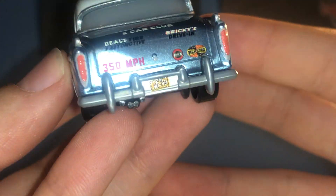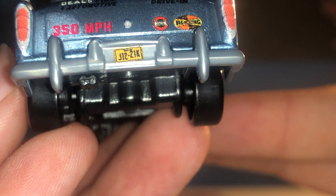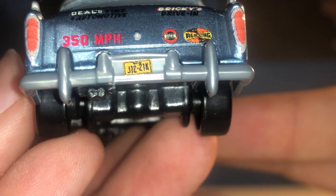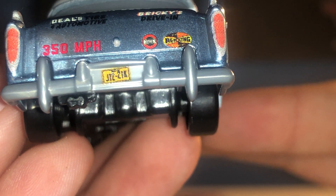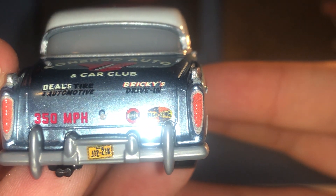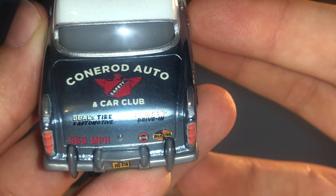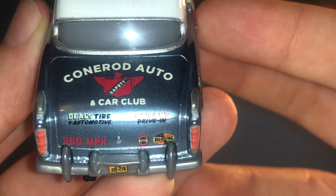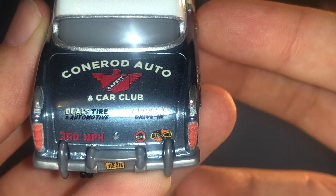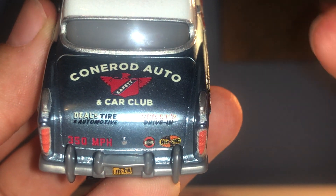Going to the back — it's probably one of my favourite parts apart from the colour. He has a licence plate reading J1221K, which is slightly crooked and slanted. The 350 miles an hour, Revolting, and motor oil decals look a bit blurry on the back. But then there's this incredible coat of arms with a bald eagle and a flag — for Cone Rod Auto and Car Club. That's a really nice detail, very crisp and clean as well.